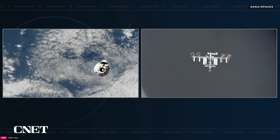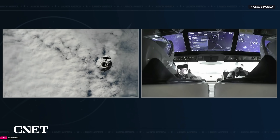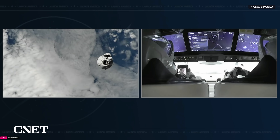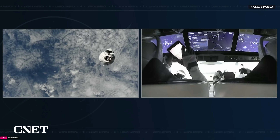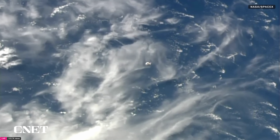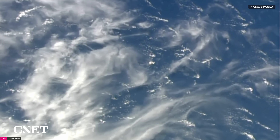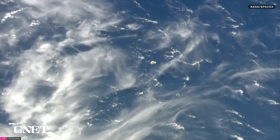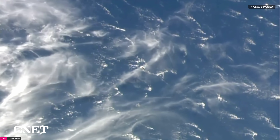Dragon is currently about 560 meters away from the International Space Station and continuing to close in. We recently had the go to pass waypoint zero, so next up will be waypoint one, expected in just a few minutes. Dragon is now about 330 meters away, inside waypoint zero, approaching waypoint one, which is that 220-meter mark. From there it'll continue on and enter inside the keep-out sphere.